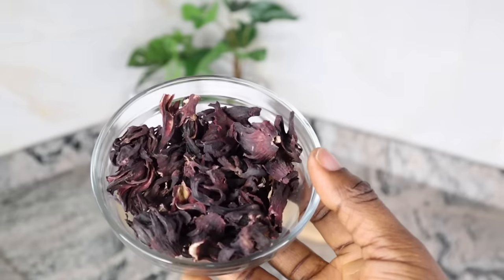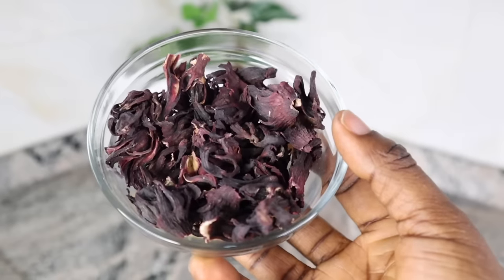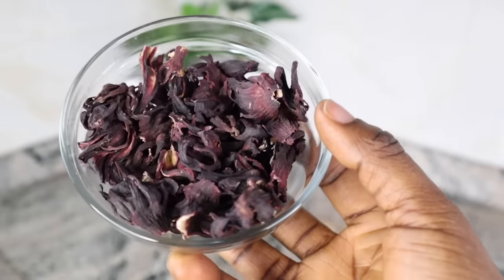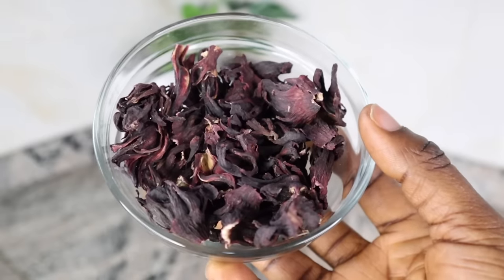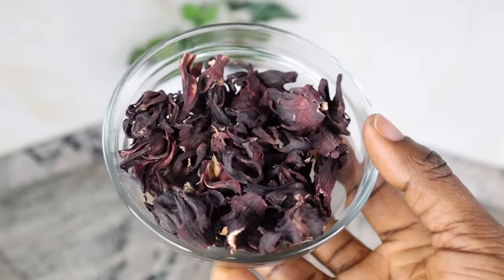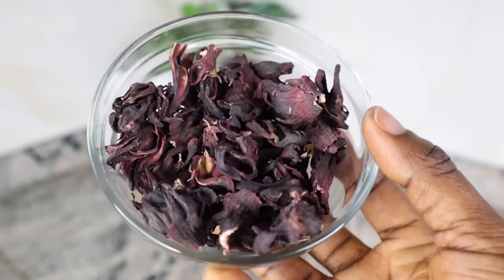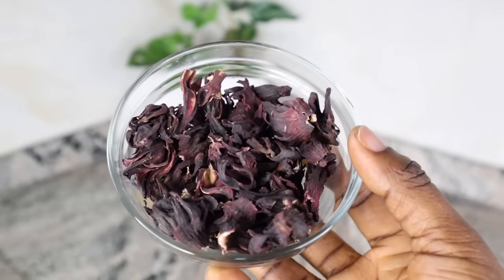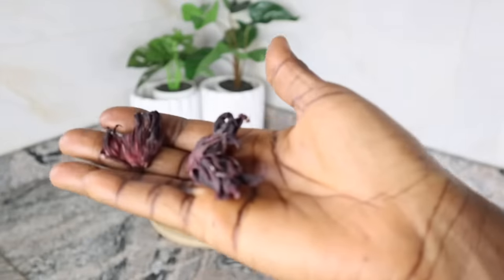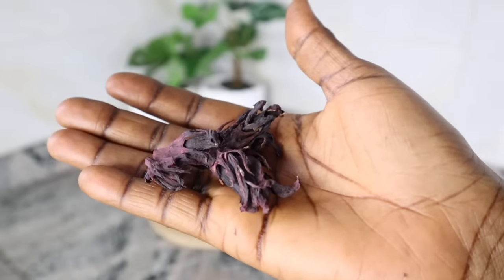Our third ingredient is dried hibiscus flowers. Hibiscus is loaded with vitamin C, flavonoids, amino acids, mucilage fiber, and antioxidants. Extracts of hibiscus leaves and flowers nourish your hair, promote hair growth, and provide a soft and silky texture. Hibiscus also has antibacterial properties that contribute to maintaining good hair health and help prevent dandruff. Note that hibiscus can be staining, which is why I use less of it. For this recipe, I'm using three dried hibiscus flowers.